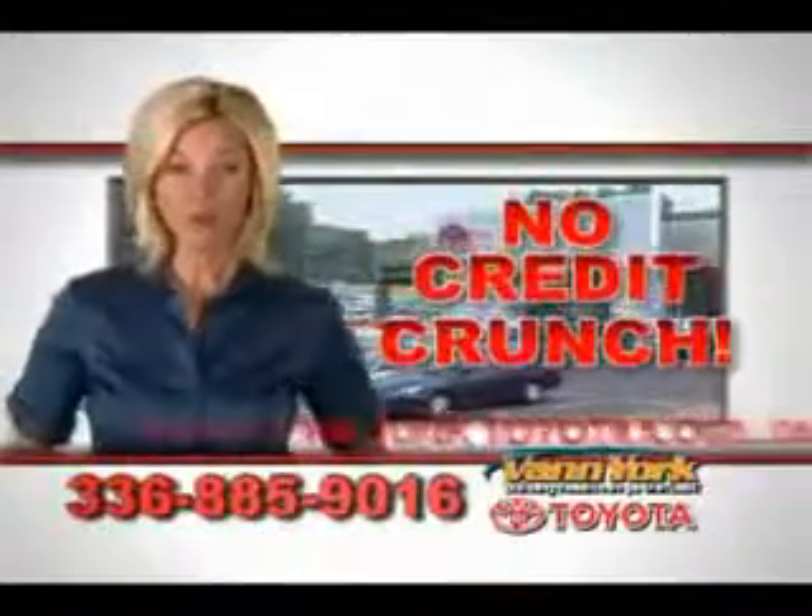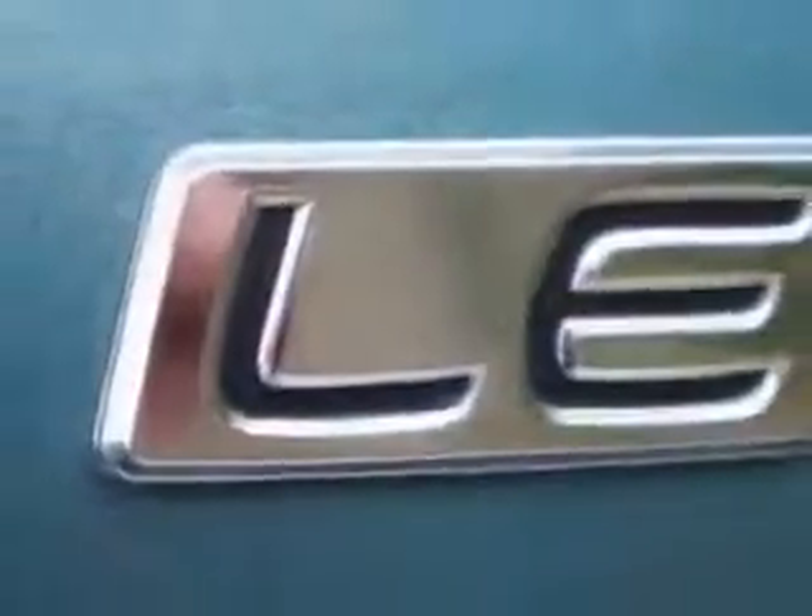There's no credit crunch at Vann York Toyota — millions of dollars to lend. You'll love this Capri Sea Metallic 2010 Toyota Corolla Sedan LE, equipped with a four-cylinder engine.